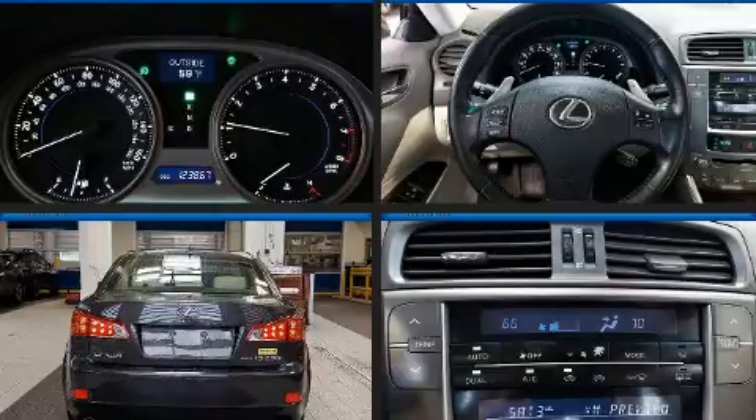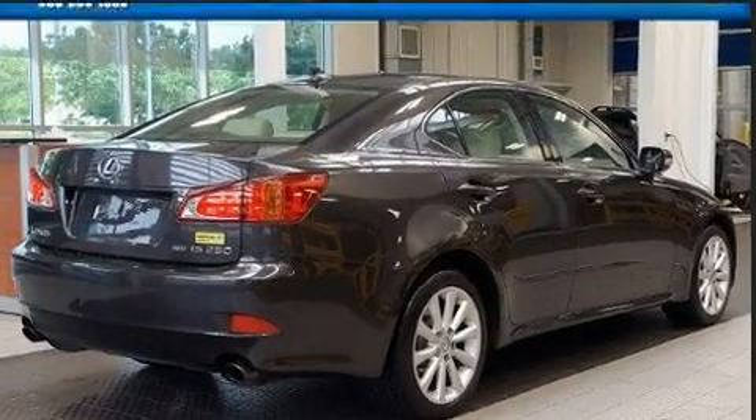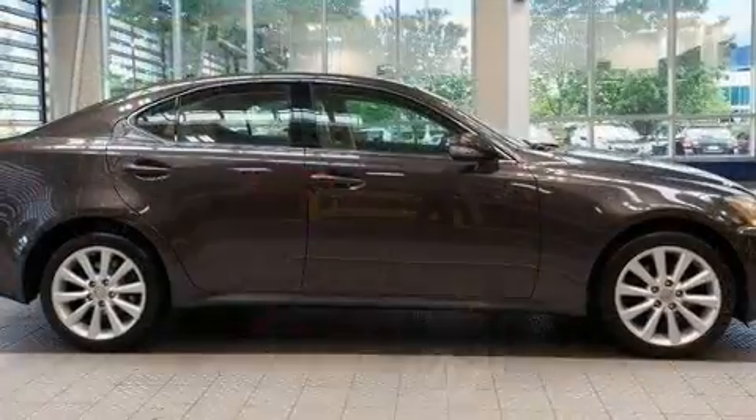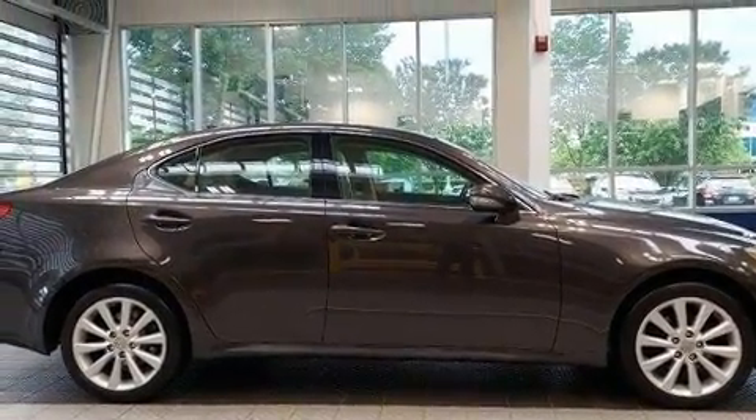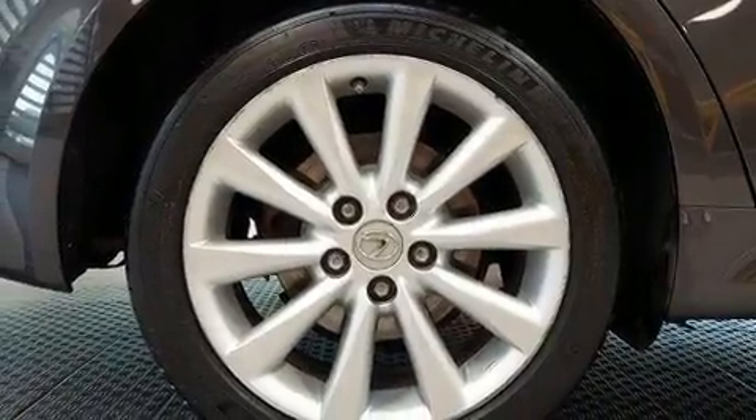A wealth of standard features mean that you no longer have to sacrifice. Like power windows, mirrors, and seats, a built-in garage door transmitter, heated seats, front dual-zone air conditioning, front fog lights, power moonroof, and leather upholstery.